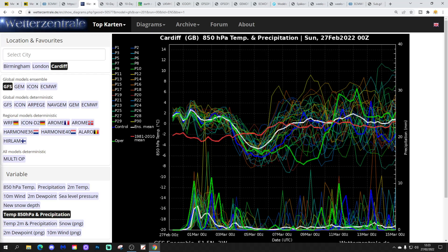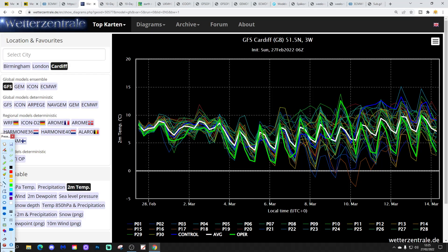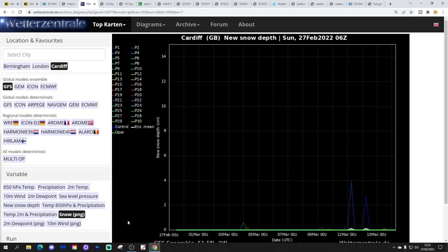Things look like they will get milder again through the second week of March and up to the middle of the month after a cooler interlude. For precipitation, there's a lot of rain to come for Cardiff over the next few days. From tomorrow it turns quite wet — keeping it wet for the next three or four days, from the final day of February through to around the 4th or 5th of March. For south Wales and southwest England there could be flooding concerns. As it gets colder at the end of the week into the weekend it turns a bit drier, then more unsettled again in the second week of March.